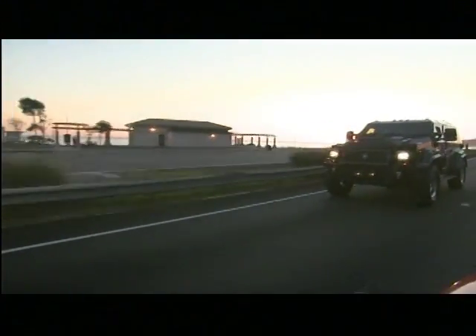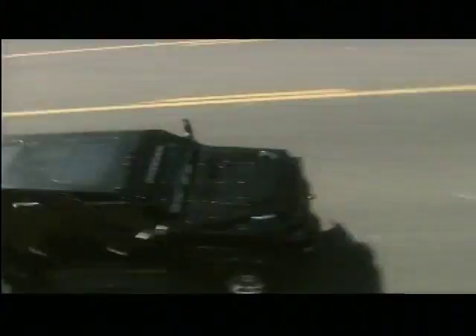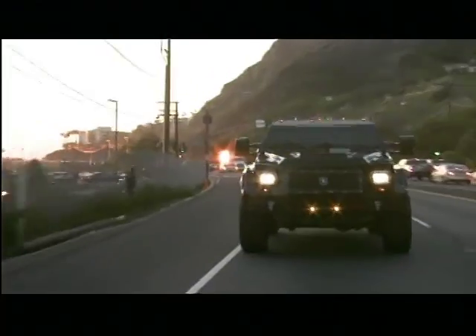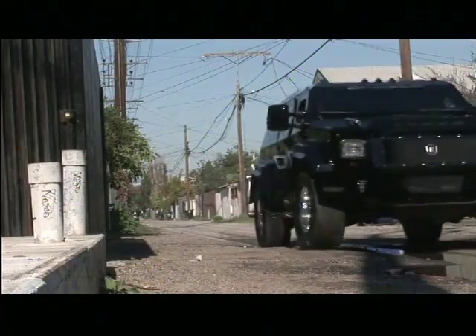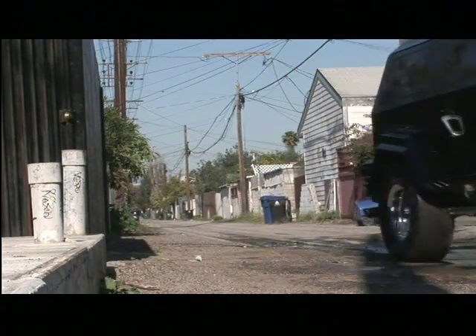Inside, the Knight boasts more security features, packing 360 degrees of vision thanks to cameras that switch between regular and heat-seeking infrared. Driver and passengers can monitor their surroundings even in complete darkness. So whether you're cruising in a high-class neighborhood or slumming it in the hood, the Knight will keep you safe and secure.